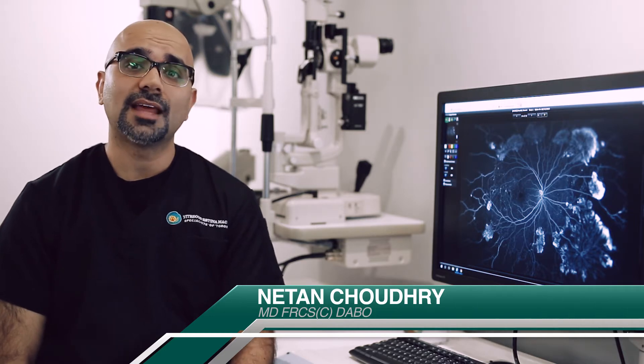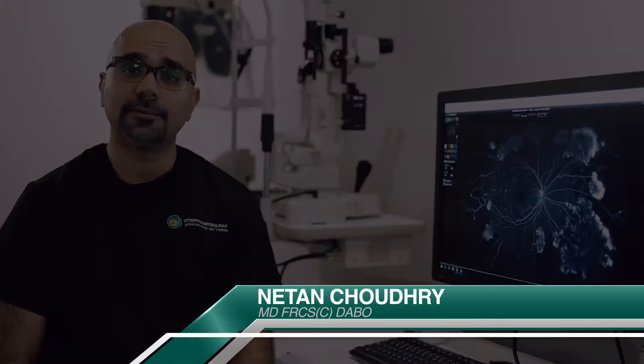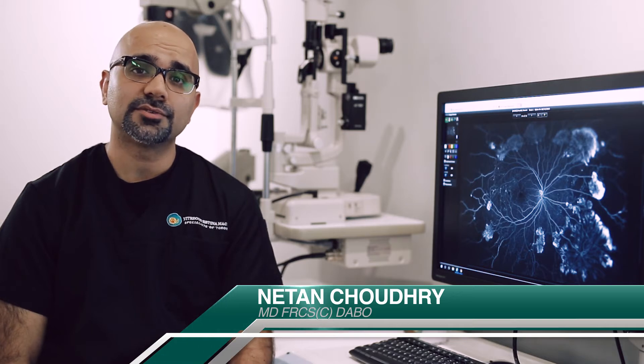Diabetes over time causes damage to blood vessels in our body. The smallest blood vessels in our body are located in our eyes, our kidneys, our heart, our lungs, and in our brain. Blood sugar circulating in our body causes damage to these blood vessels, much like stripping the fiber optic cable off of fiber optic cables.